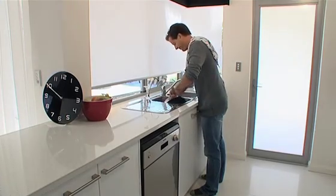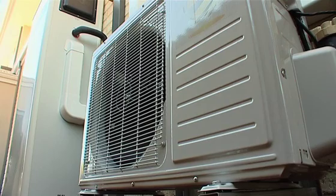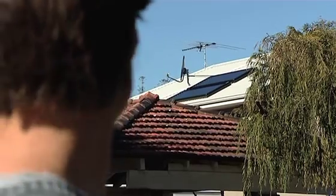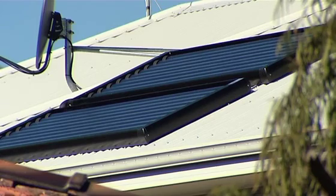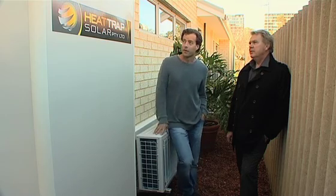To solve this conundrum, plumbers united and developed the heat trap solar range — one of the most energy efficient systems on the market. And not only is it environmentally friendly, it rates in the looks category too. Aesthetically pleasing, some might say. Shane, this is a good looking unit — how's it work?